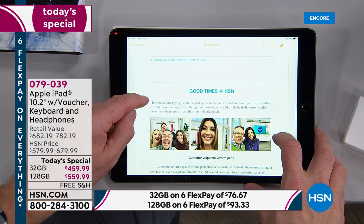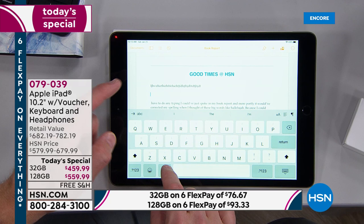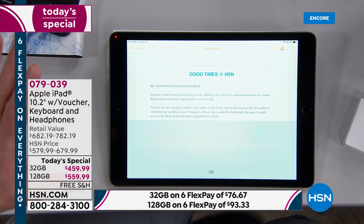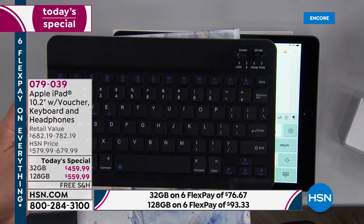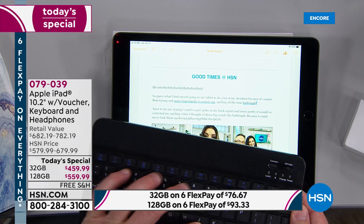Here's the digital keyboard — we can all appreciate that. And the microphone: I find myself going to my tablet for a lot of my dictation because it's easier than typing and it corrects my spelling. The case you're getting also has a removable keyboard — you can leave it at home if you want. I compare turning it on to my television — my workspace opens up instantly, and I can type on that tactile keyboard and get comfortable with it.